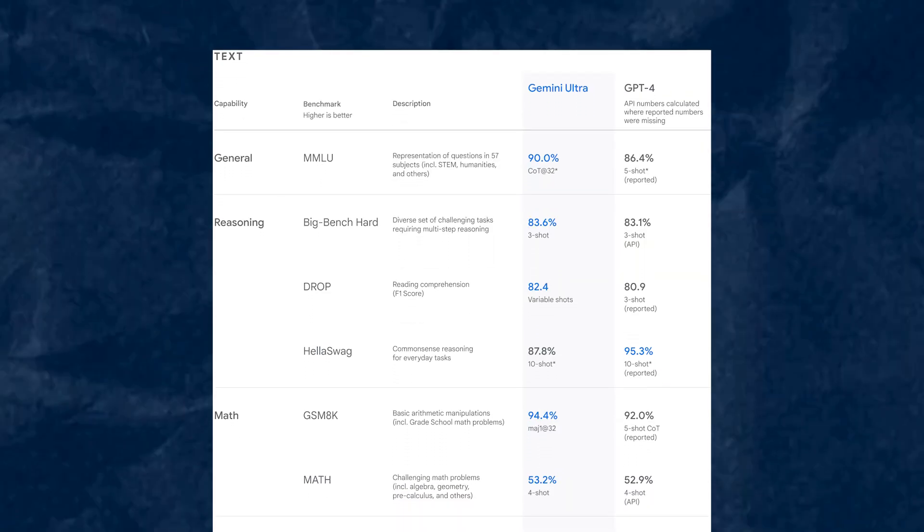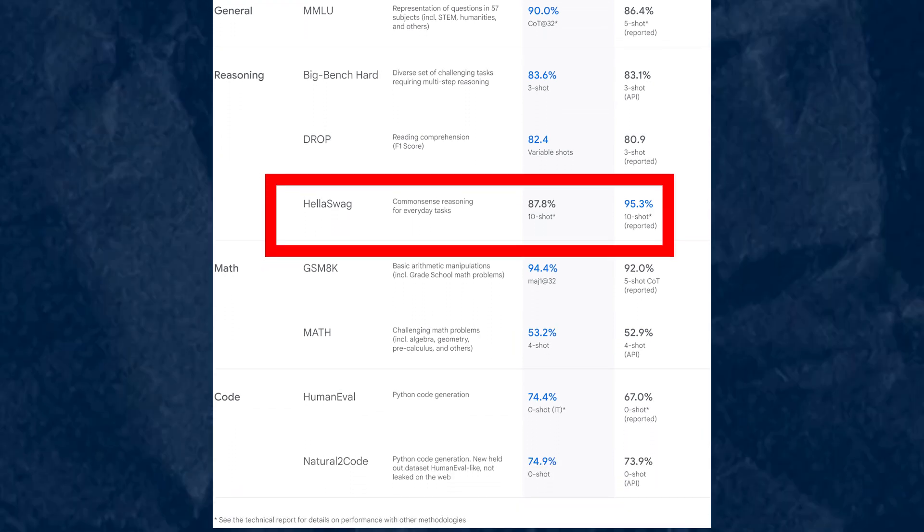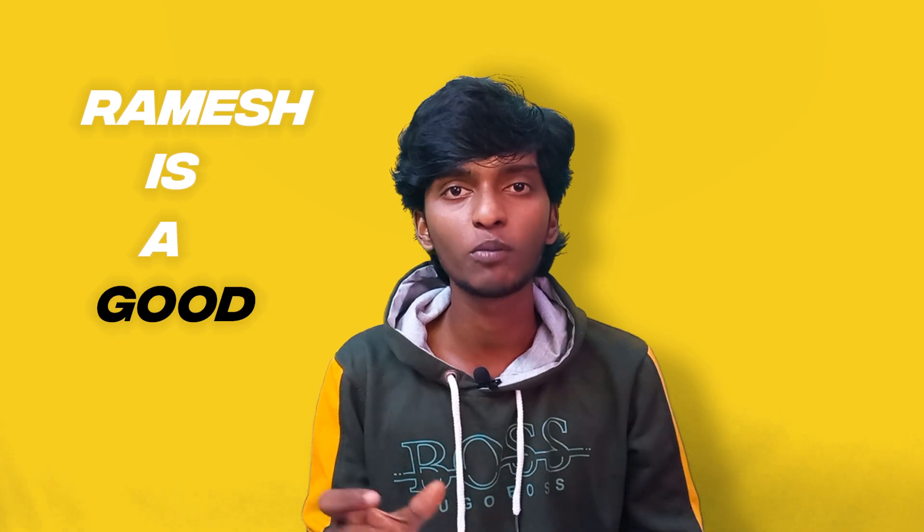Looking at benchmarks from Google's official website, Gemini Pro's HellaSwag score is lower than GPT-4's. HellaSwag is a benchmark for understanding human language — for example, given the sentence 'Ramesh is a ___ boy,' you would expect the answer 'good boy,' but Gemini Ultra may suggest a different word. This means Gemini Ultra's understanding of human language expectations is not as strong as GPT-4's in this benchmark.